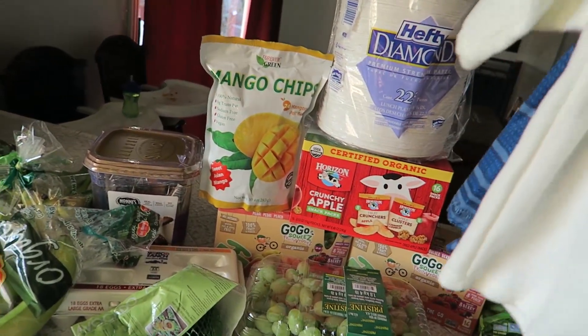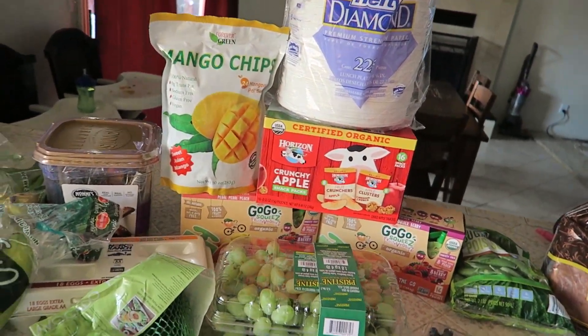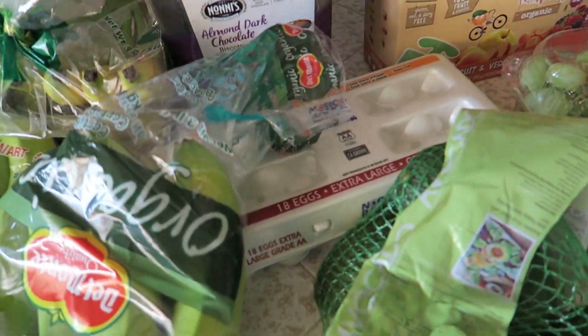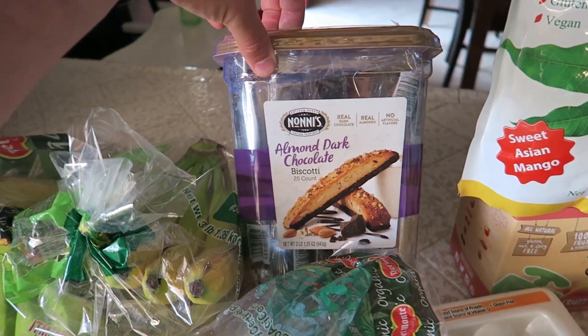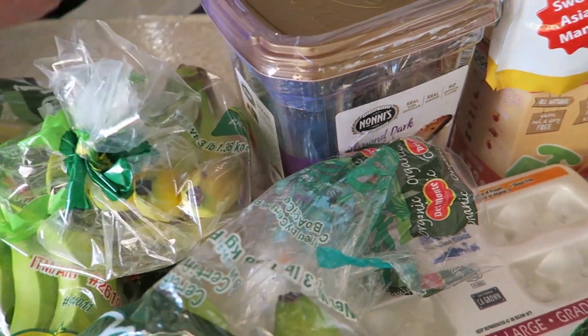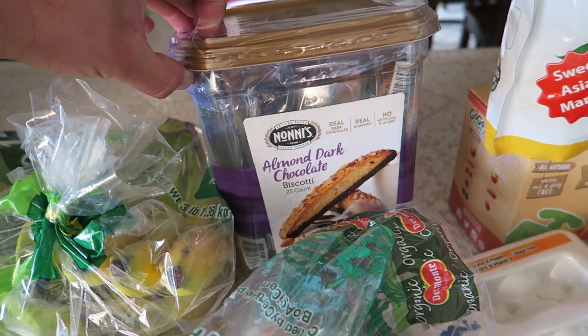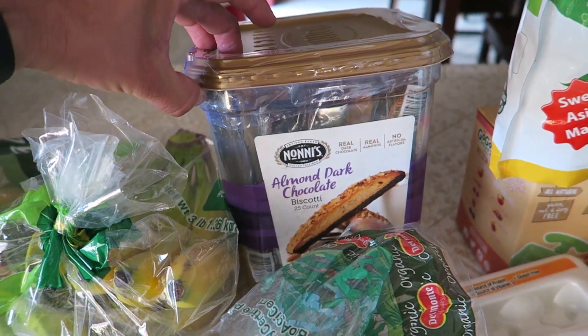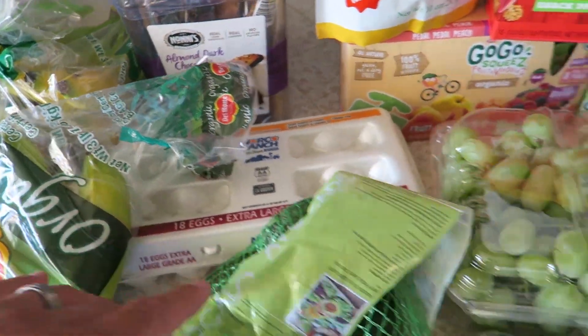We got some bananas and these almond bark biscottis - these are delicious. If you haven't tried these, Costco has had them for a very long time. I remember having them when I was little. We also got some eggs.